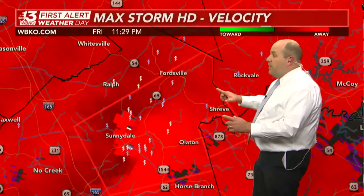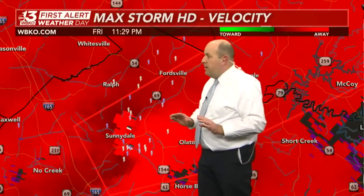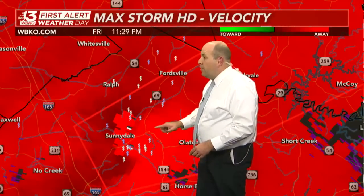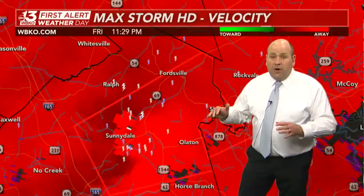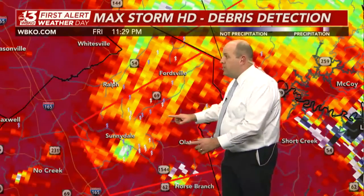There's a new velocity scan. That tornado is very close to if not right over the community of Sunnydale right now, with a lot of lightning situated around that rotation center. You don't see as much green against the red as you did earlier because this is farther away from the radar site at Fort Campbell, but we know from the National Weather Service that strong rotation is still there.